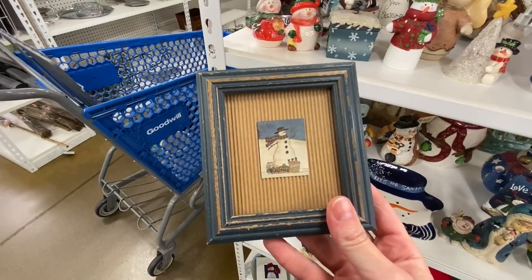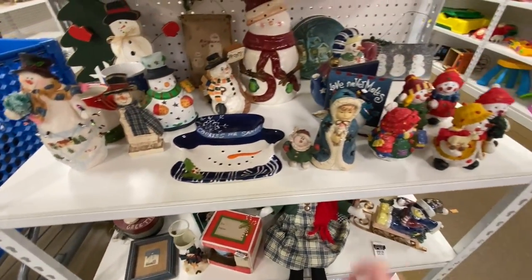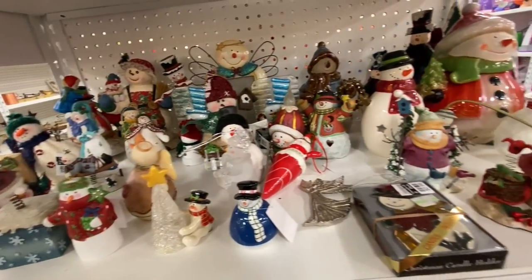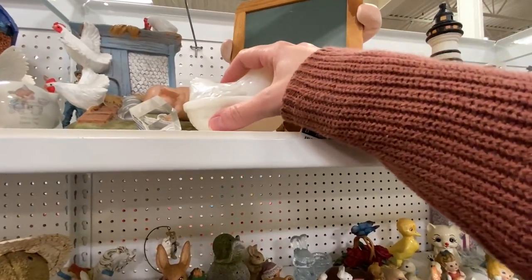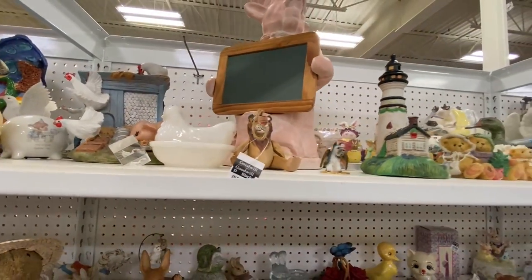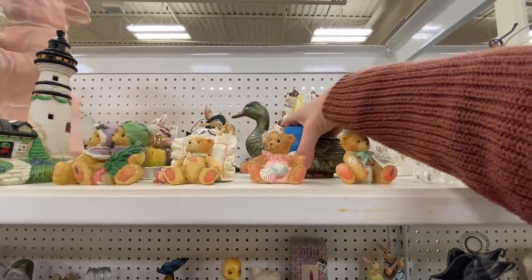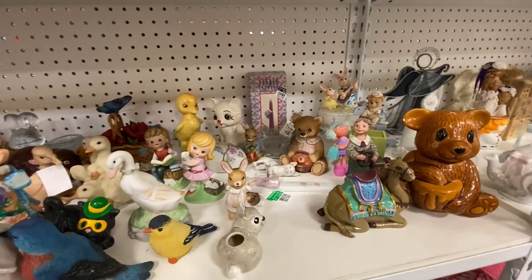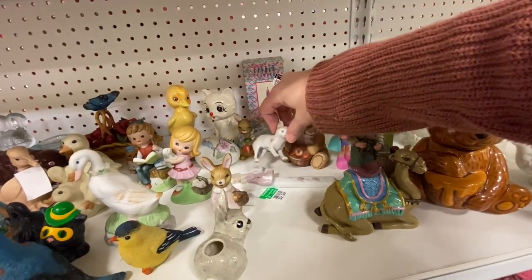This little guy is super cute — $1.99. Is that a man? Over in the collectibles, I just found a hen on nest in milk glass for $2.99. This duck I've seen before — I don't know what it is. I don't want to open it up but it's $4.99 — just a little jar of some sort. $1.99 for this kitty — he's cute. Oh, he's missing a leg, no wonder he's on his side.